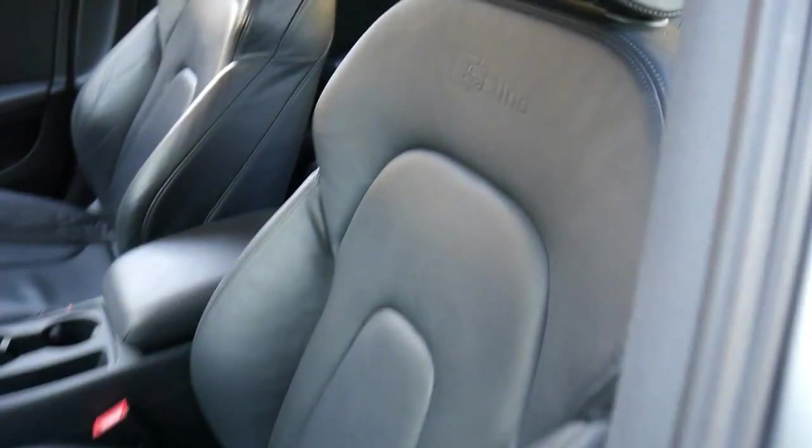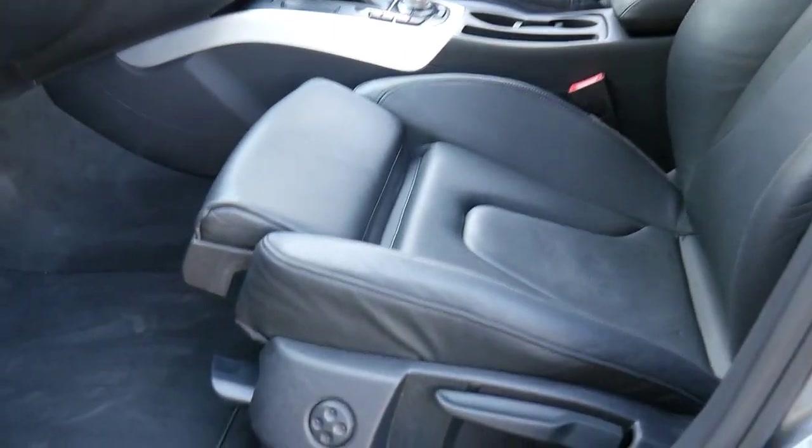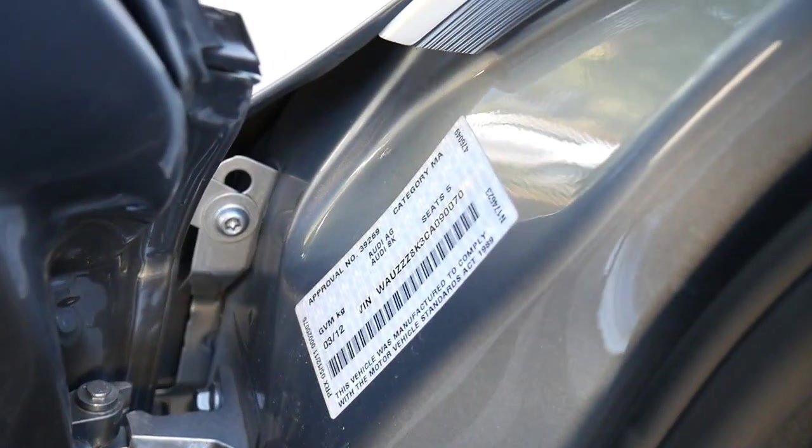You'll see the S line seats — it even tells you it's an S line in the chairs. They have a more bucket-style seat and you can even move the knee part of the seat forwards. It also has lumbar support, which is great, and it's a March 2012 compliance.